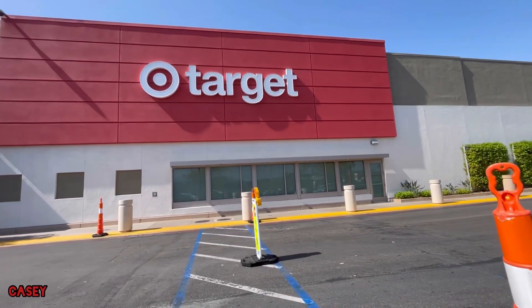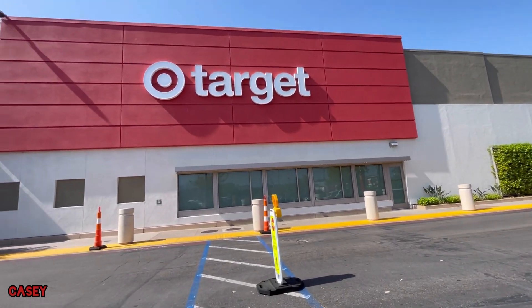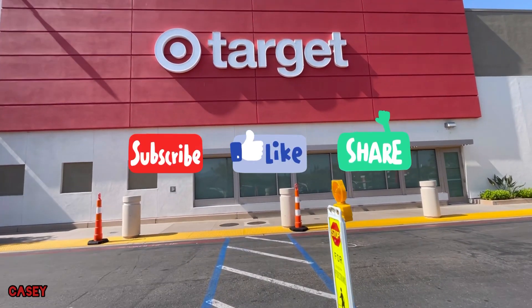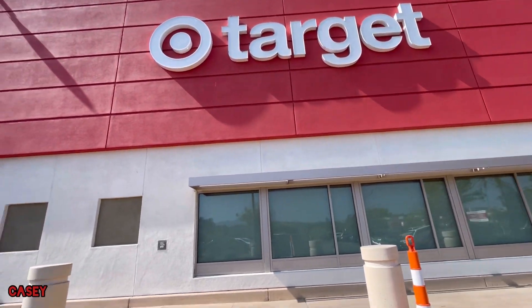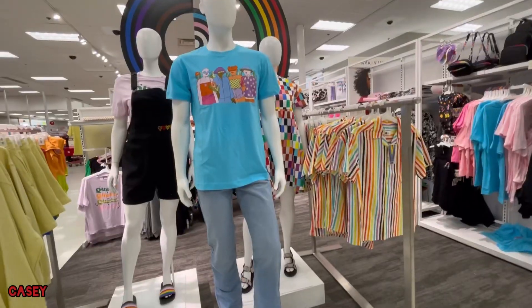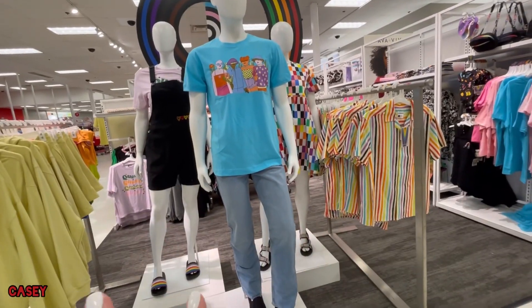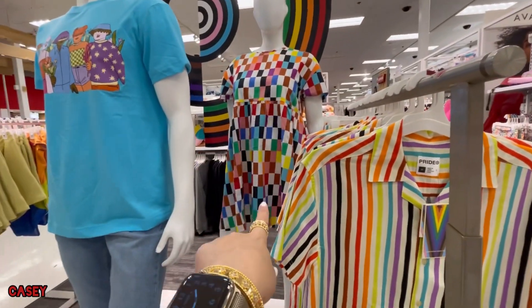Hey hey hey, welcome back — we're at Target just checking things out. If you like these kinds of videos, please give it a thumbs up, subscribe, it's free, and let's go shopping. They have this display over here — love that dress.